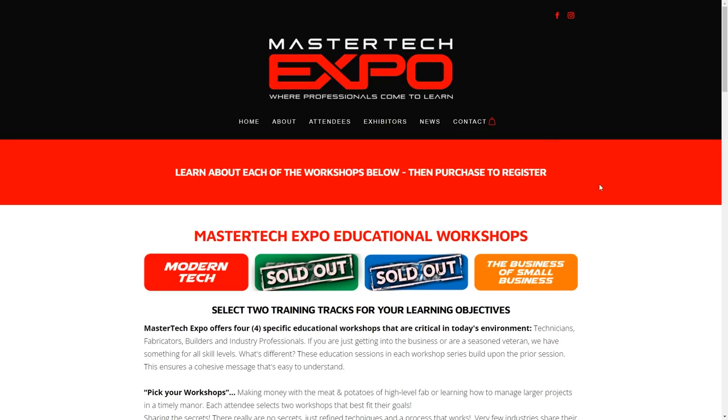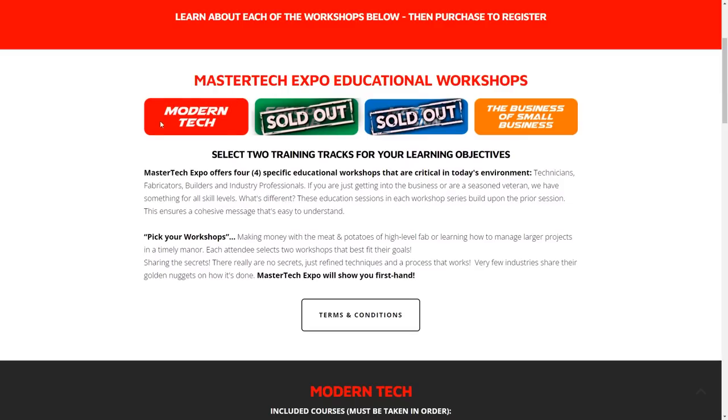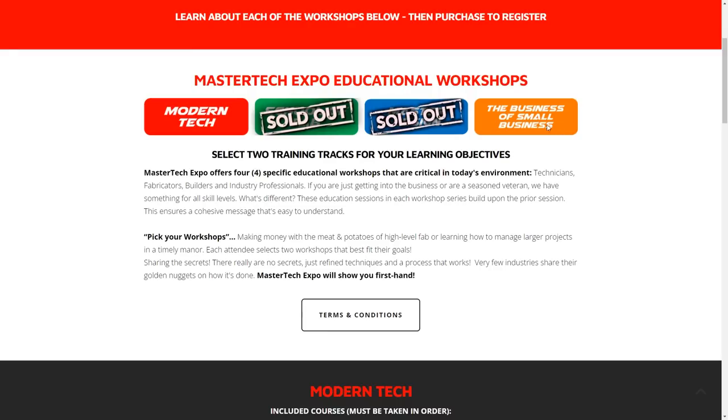To really understand this event, I want to do a quick breakdown of the classes. There were four different tracks that you could pick from, and you would pick two tracks — one on day one and a different track on day two. The four track options were Modern Tech, School of Fab — which sold out early — Master Design, which also sold out, and the Business of Small Business.